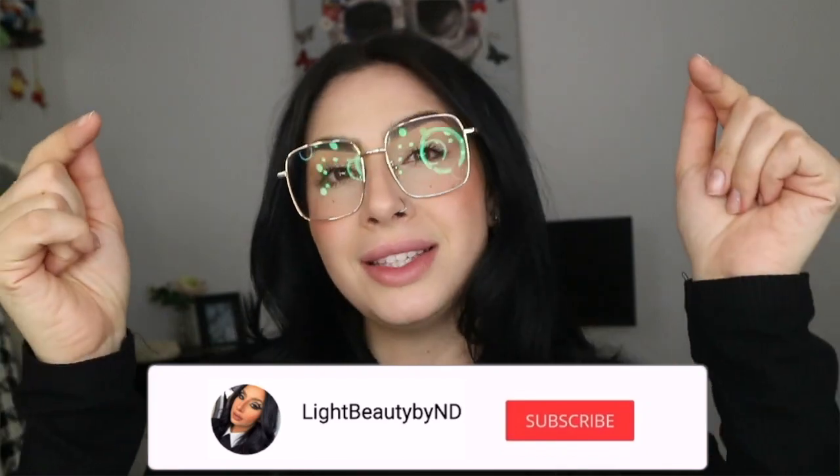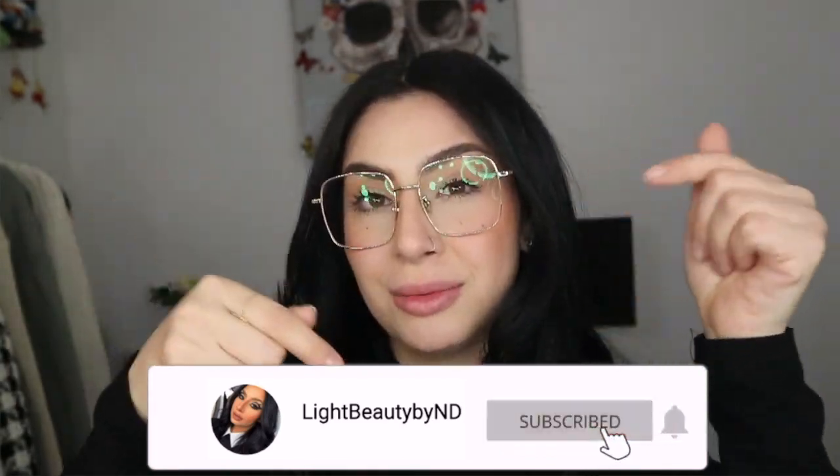Before I dive in and show you guys what they sent me — if you're new here to my channel, thank you so much for stopping by and taking your time to watch my video. It really means a lot to me. If you haven't already, please hit the subscribe button and the notification bell to get notified every time I upload a new video. I would love to have you as part of the family here on my channel, so please keep on watching.